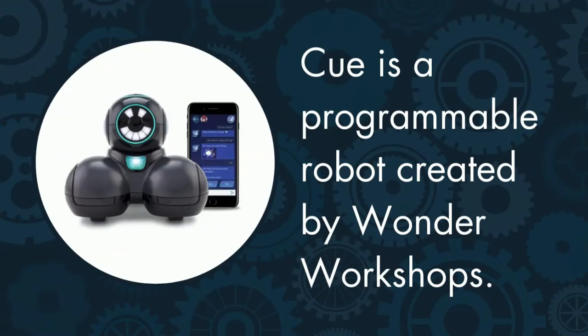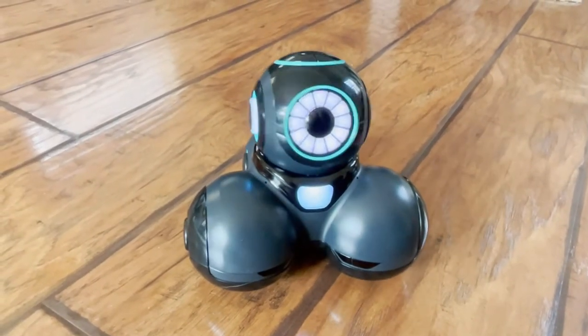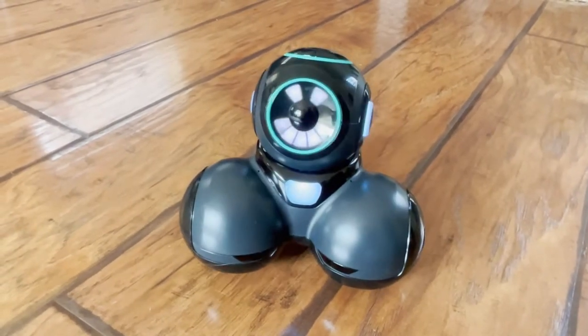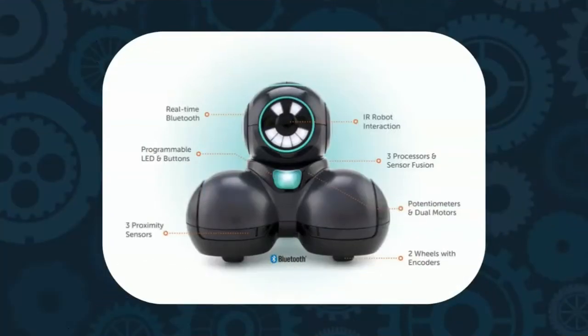Q the robot was created by Wonder Workshops and is recommended for ages 11+. Q is designed with advanced technology to help users learn about coding and robotics.